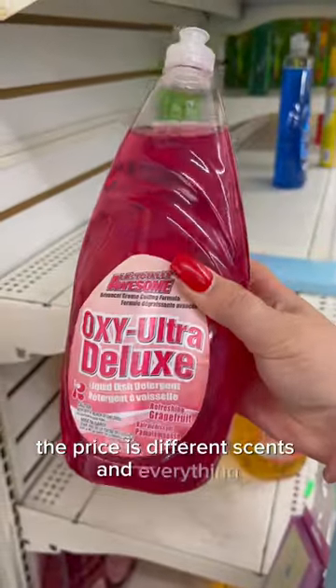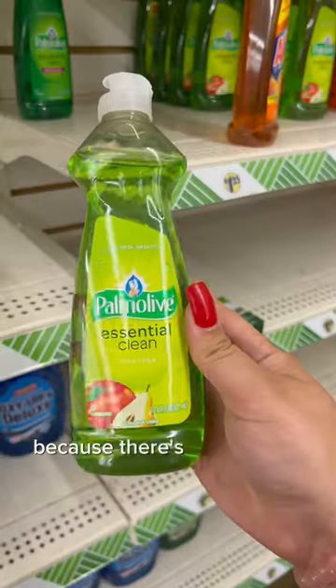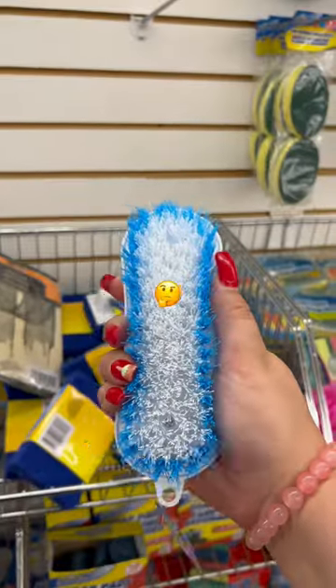There are different scents and everything, and it's conflicting. We need to make a verdict — yes or no — because there are other really good options like this apple pear soap and this Brillo dish spray.